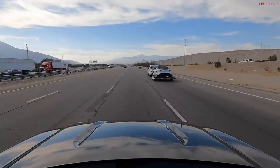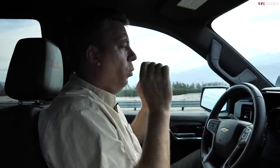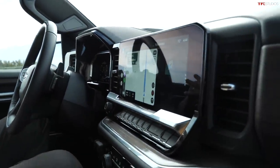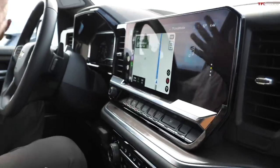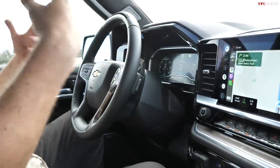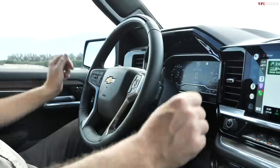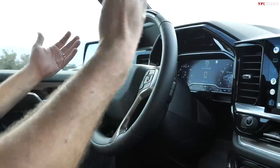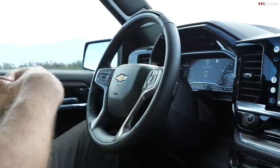The High Country is the only model in the Silverado lineup currently available for 2022 with SuperCruise. As technology trickles down, they might offer it in more trim levels over time. This truck is expensive — probably around $70,000 or above. It's a 6.2-liter, so it can tow a lot, and the SuperCruise system is enabled for towing. Even with a trailer, the experience would be very similar, and the system can compensate for crosswind when towing.